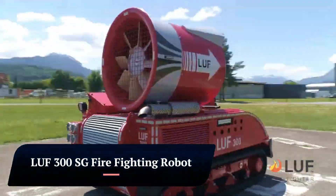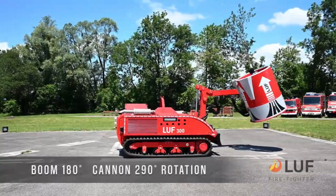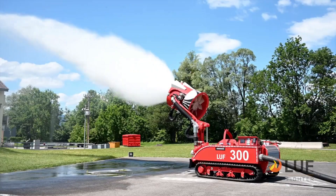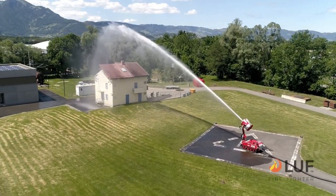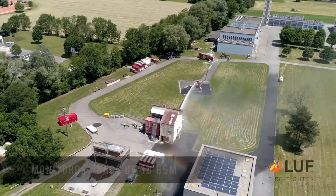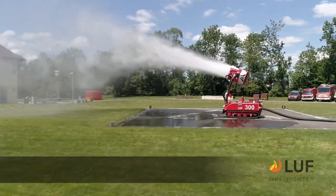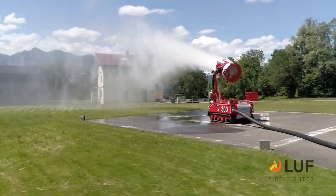LUF-300SG Fire Fighting Robot. The LUF-300SG is a powerful and versatile firefighting robot designed to tackle large and challenging fires, and a valuable asset for fire departments and industrial facilities. It features a powerful 300 HP diesel engine, a high water flow rate of up to 5,500 liters per minute with 8 bar output pressure, a water throwing distance of up to 85 meters, foam compatibility, and an articulated crawler chassis that provides excellent maneuverability on rough terrain.